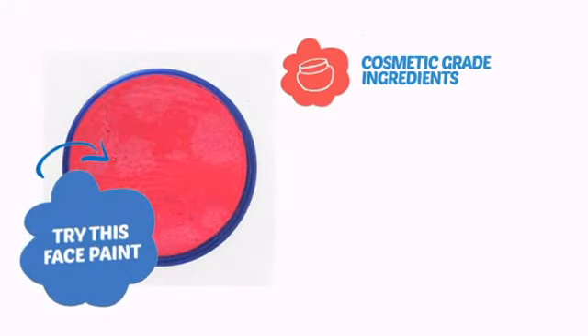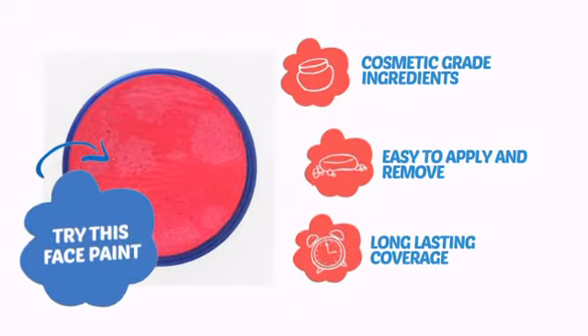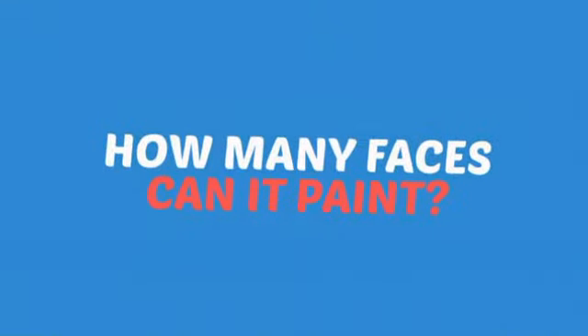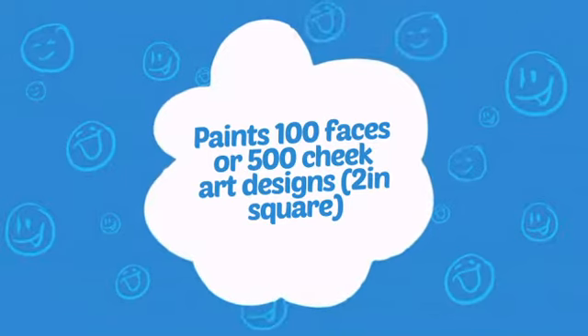Try this face paint with cosmetic-grade ingredients, easy application and removal, and long-lasting coverage. With an intense, vibrant color, it's a perfect way to perk up any outfit. Wondering how many faces can it paint? How about up to 100 faces or up to 500 cheeks? Wow!